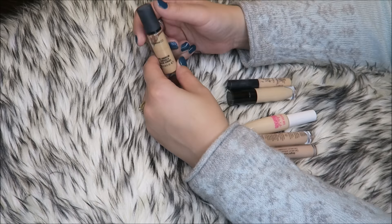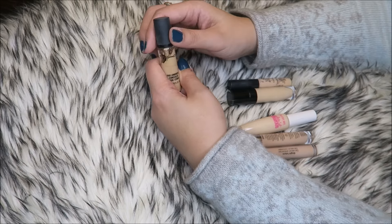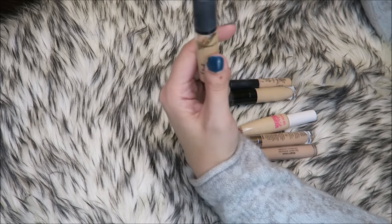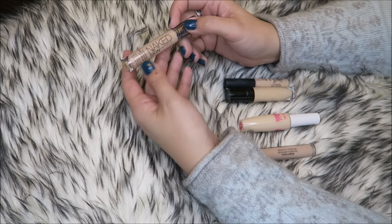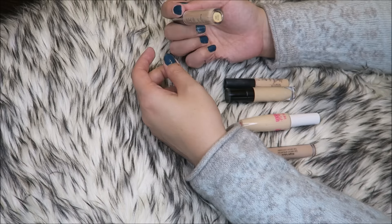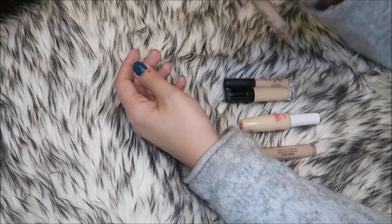This is the MAC Pro Longwear Concealer. I do love this a lot — I don't use it as much as I should, but I definitely love it, so I'm keeping this. Same with this one, which used to be my favorite until I found the Estee Lauder. This is the Naked Skin from Urban Decay in the shade Light — I do love that a lot too.